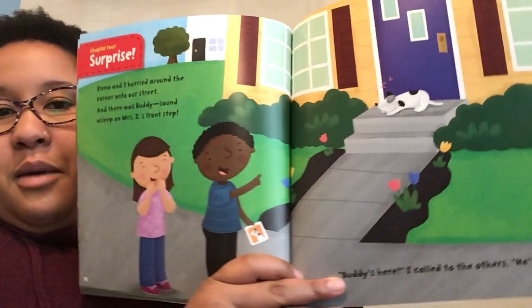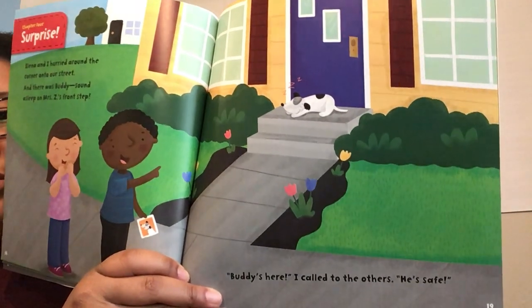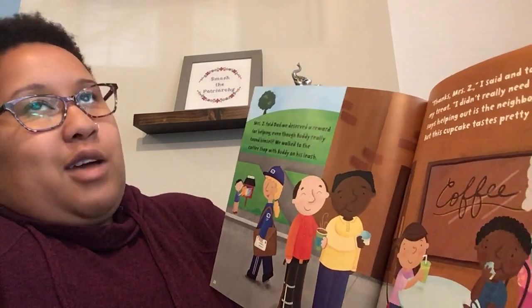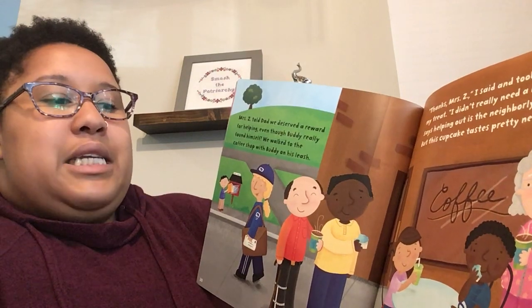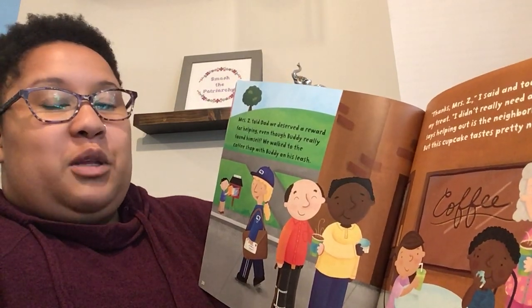Chapter four: Surprise. Elena and I hurried around the corner onto our street, and there was Buddy, sound asleep on Mrs. Z's front steps. Buddy's here, I called to the others. He's safe. Look at that dog being so silly — he went out, had himself a good time, and then came back and fell asleep. Mrs. Z told Dad we deserved a reward for helping, even though Buddy really found himself. We walked to the coffee shop with Buddy on his leash. Thanks, Mrs. Z, I said, and took a big bite of my treat. I didn't really need a reward. Dad says helping out is the neighborly thing to do, but this cupcake tastes pretty neighborly too.